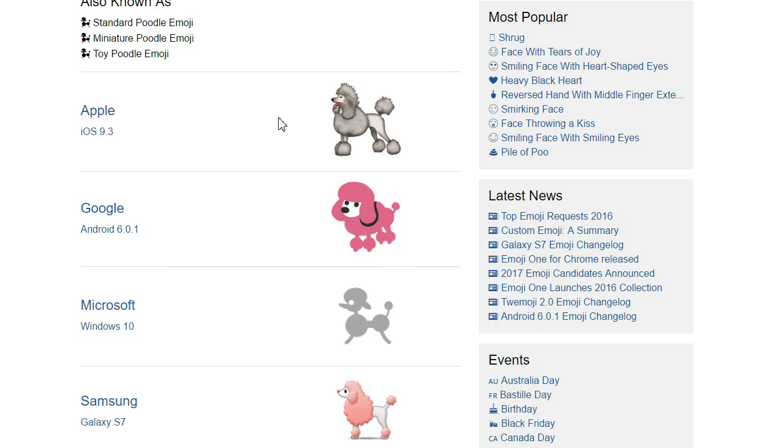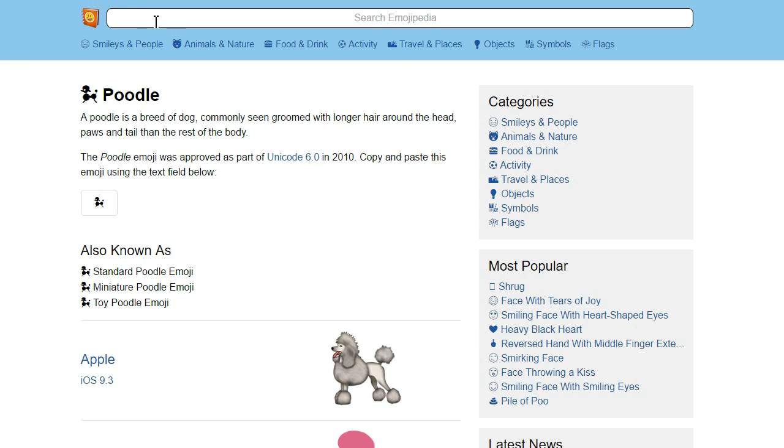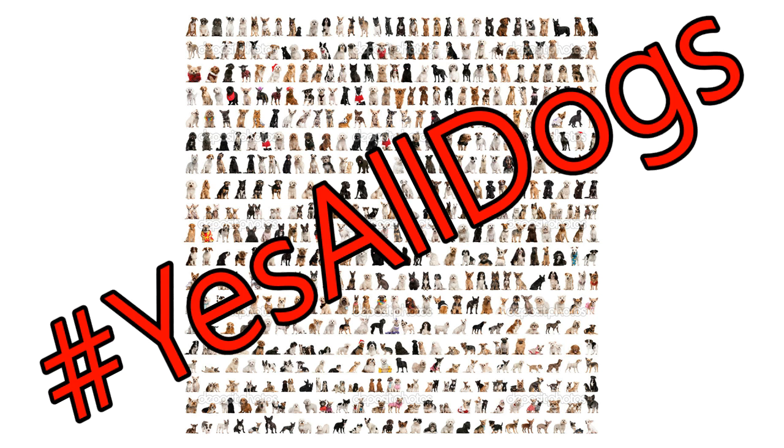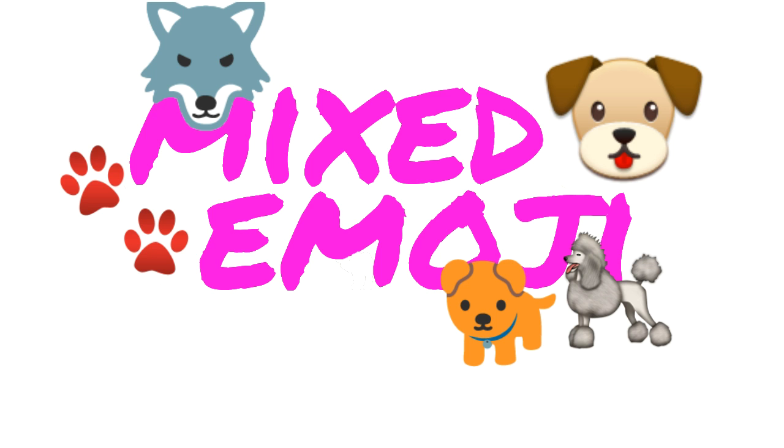I think what we need here is more representation. These emojis show only a small range of dogs, with no clear Terriers, Alsatians, or Chiweenies. We're told every dog will have his or her day, but not every dog even has his or her emoji. I think in order to communicate properly, we're gonna need emoji representation for all dogs. Yes, all dogs. Because until every dog is equal, no dog is truly equal. Okay, that's the end of the first Mixed Emoji. If you liked this video, don't forget to wash your hands.